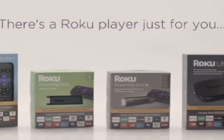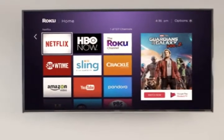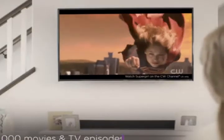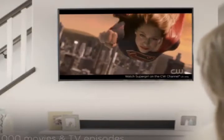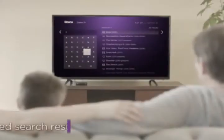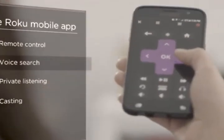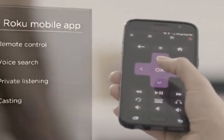There's a Roku title just for you, and everyone comes with a simple and intuitive home screen, more than 500,000 movies and TV episodes, including free movies and TV shows on the Roku channel. The fastest way to find your favorites by title, actor, or director with Roku Search. And the free Roku mobile app to make your iOS or Android device the ultimate streaming companion.